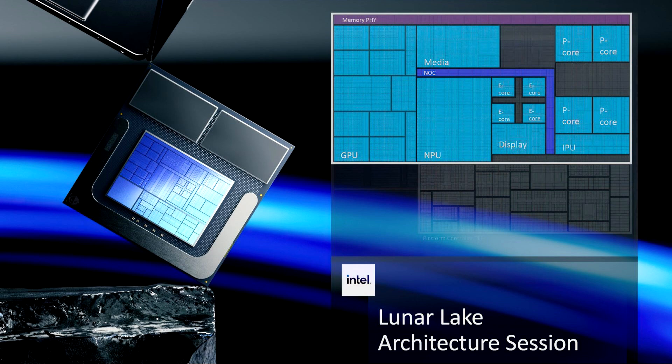Intel Lunar Lake CPUs are launching on the 3rd of September, and the company already gave us a deep dive during its tech day at Computex 2024. The next-gen chips are comprised of various core IPs, such as a brand new CPU architecture with LionCove serving as the P-core design and SkyMont as the E-core design.